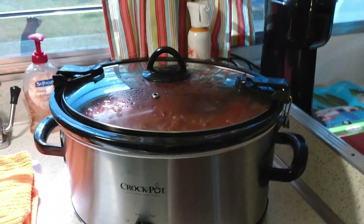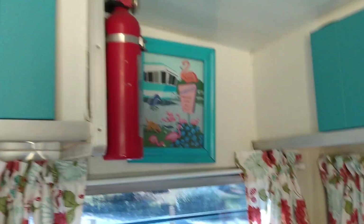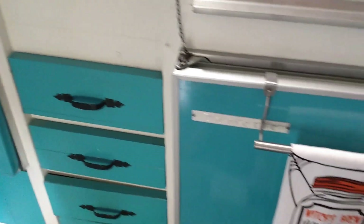Everything matches. It's got chili cooking because we're having a chili cook-off tonight. Everything in here is original except we just covered the cushions and painted. I put down a new floor because we couldn't save the floor, but the countertops, the stove, and everything else is original. And the wood.